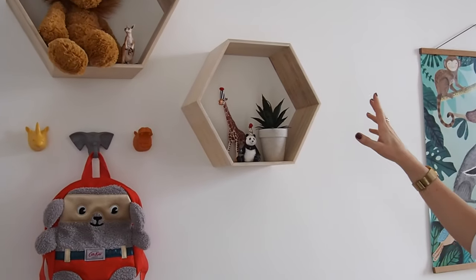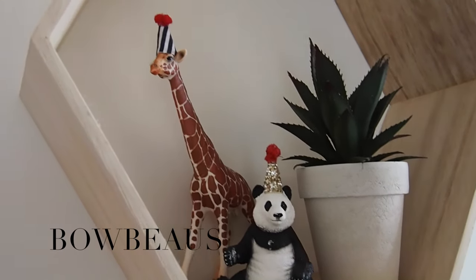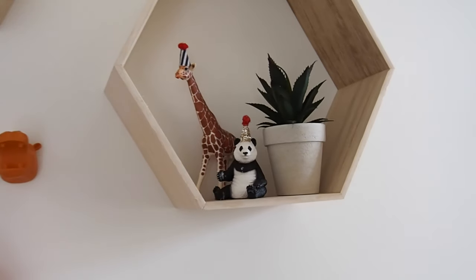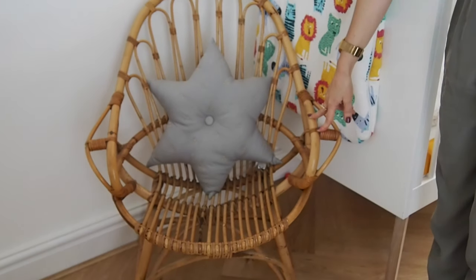These animals are from Bobu — she does the ones with the little hats on, they're really cute, they were for the boy's birthday. This chair I got from the tip shop and it was only £5.